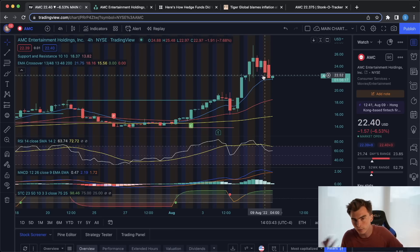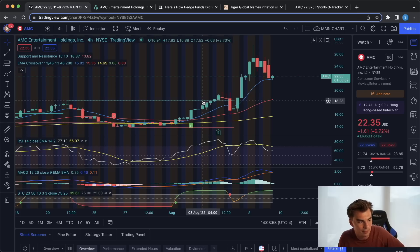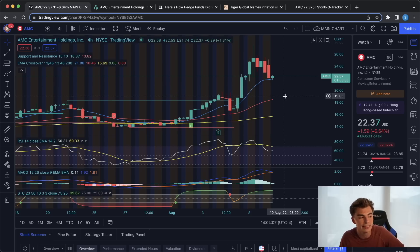We do have CPI data coming out tomorrow, so we are going to have to wait and see — is the market really going to be affected by this inflation report? And is this going to drag AMC down? It's possible that it does. The next level that we'd be looking at here would be down at 18.38, that support level, that previous resistance level that we have seen. We also have that 48 EMA on this four-hour time frame as well.